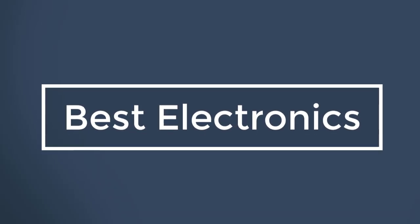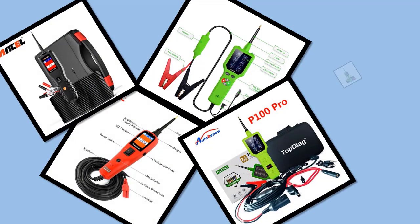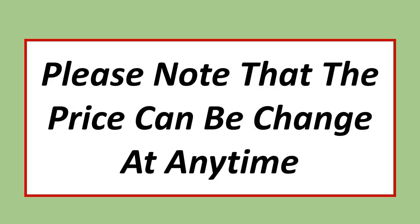Best Electronics. In this video, I have listed the Top 5 Best Circuit Testers in 2023. Please note that the price can be changed at any time.